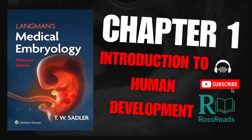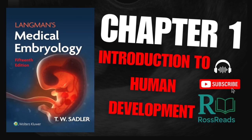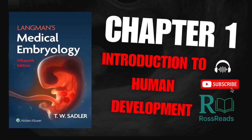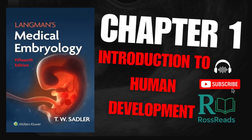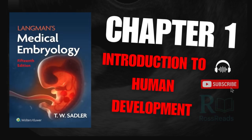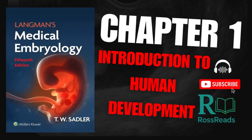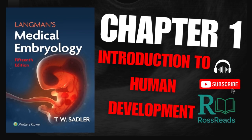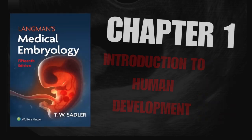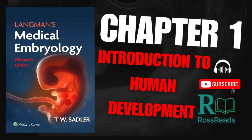Hey there, and welcome to Ross Reads, the place where science and curiosity meet to tell the most fascinating stories of life. Today's episode is all about how molecular biology has revolutionized embryology — and that's not an exaggeration. What was once just observation through a microscope is now a complex molecular narrative: genes turning on and off, proteins acting as messengers, and epigenetic markers guiding cell fate like invisible road signs. If you've ever wondered how a single cell becomes a fully formed human being, this one's for you. Grab your coffee and let's dive into the molecular symphony behind life itself.